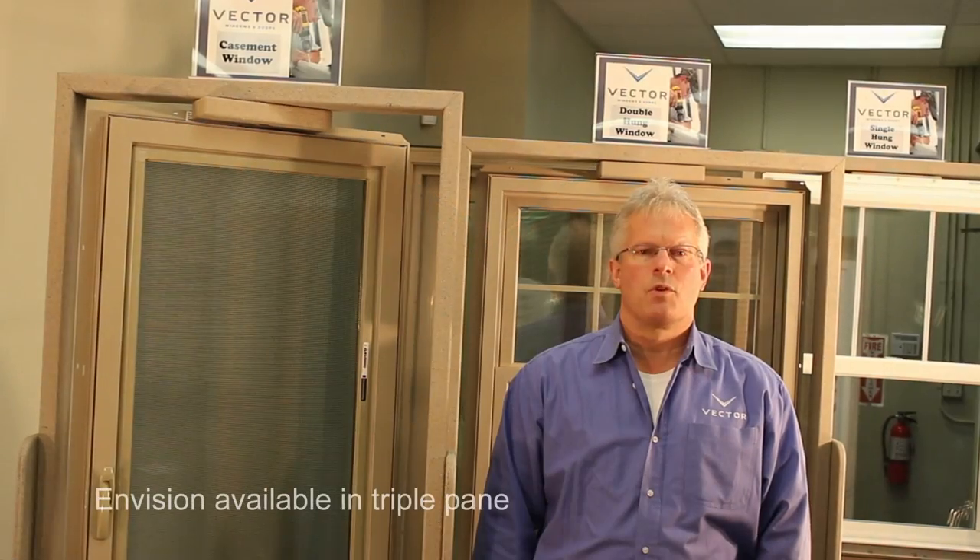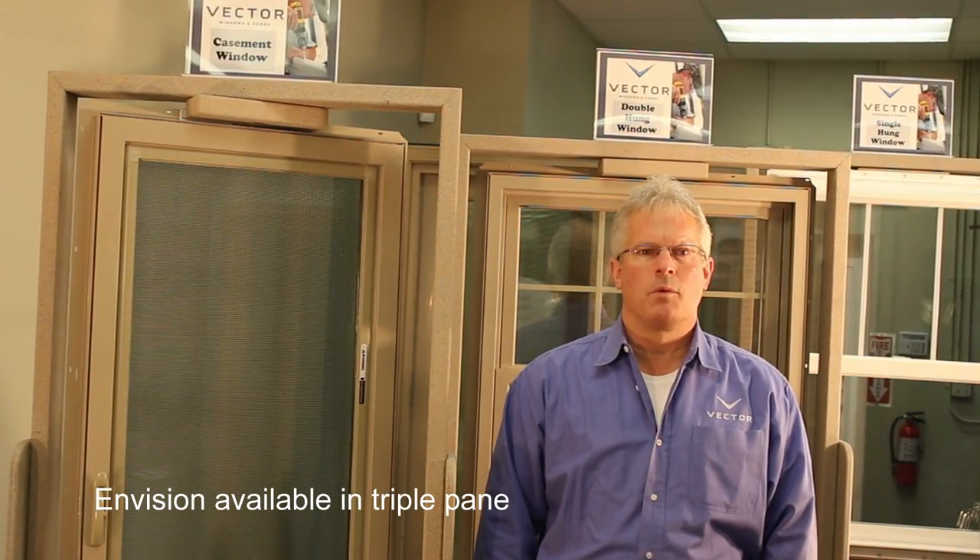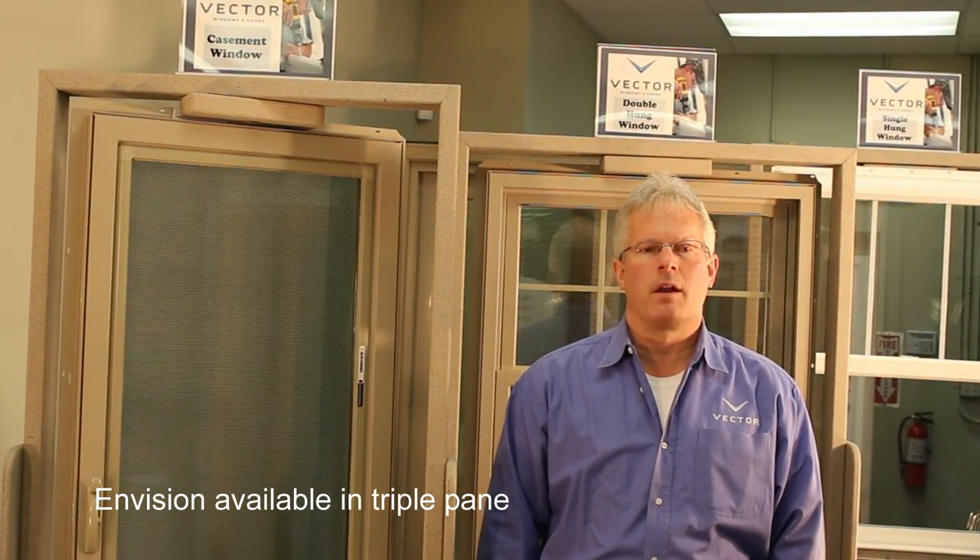Welcome to the Advanced Wooden Door Solutions Showroom. I'm Jeff from Vector Windows, and I'll be talking about our brand of vinyl windows and doors.